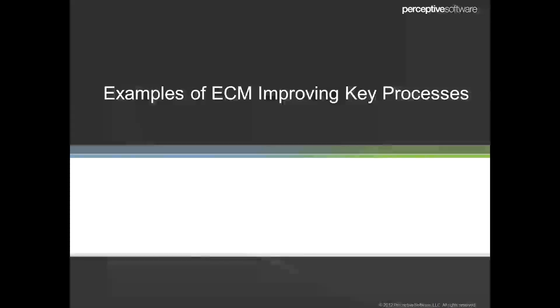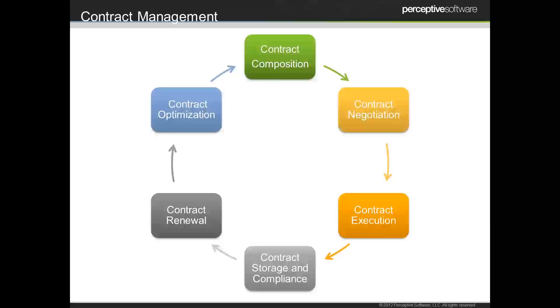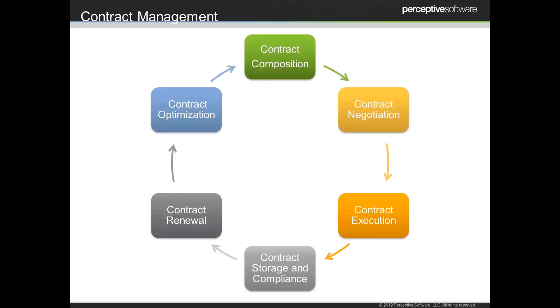Now I want to talk about a few key processes to give you specific examples of where enterprise content management may play within your organization. I'm going to start with contracts. This is purposely drawn as a circle because the contract process just only goes in a circle — whether that be employment contracts, vendor contracts, or customer agreements. It's all really tied around one or two central documents that manage our relationships with other entities. We really want to focus on how ECM can help you not only store the contract, but access it for reviews, renewals, and risk analysis to make sure you're within compliance of your terms.